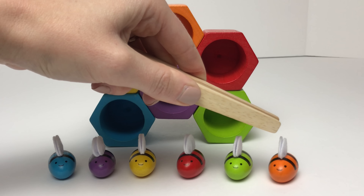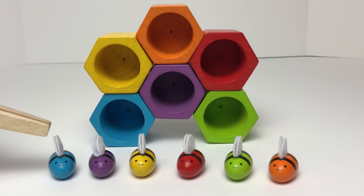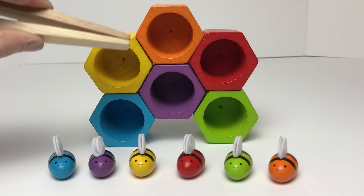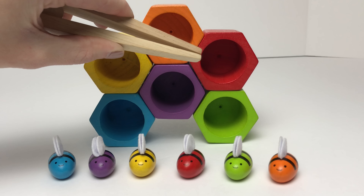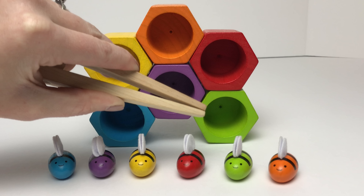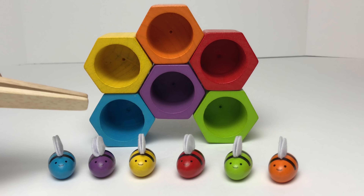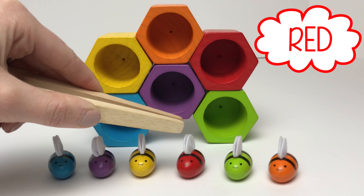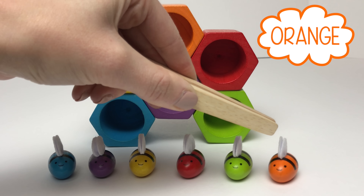And one, two, three, four, five, six colorful bumblebees! We have a yellow hive, a blue hive, an orange hive, a purple hive, a red hive, and a green hive. And we have a yellow bumble bee, a blue bumble bee, a green bumble bee, and an orange bumble bee!